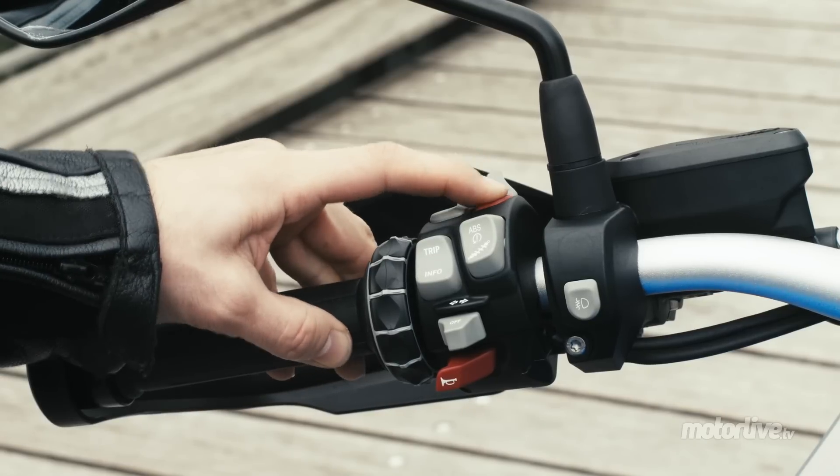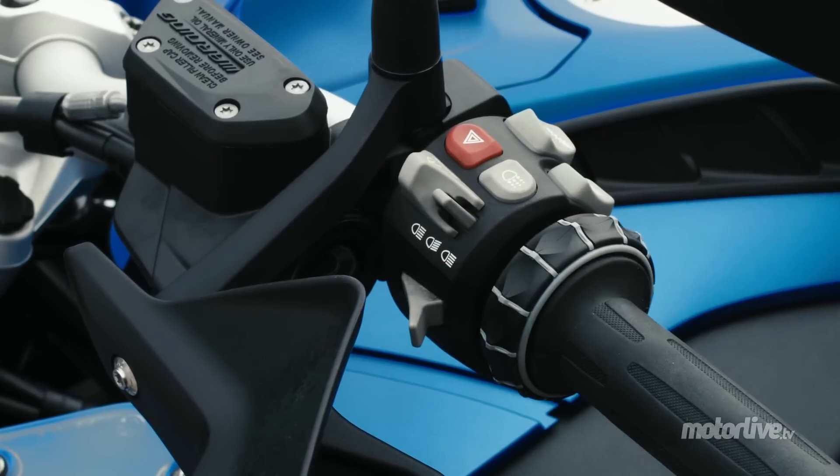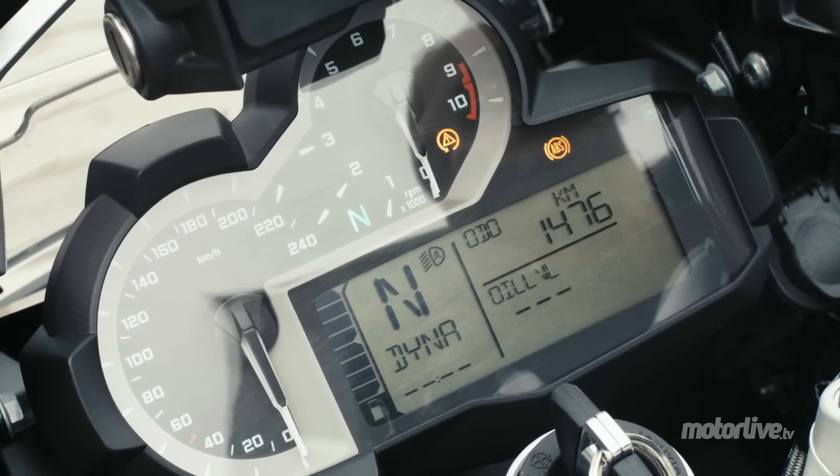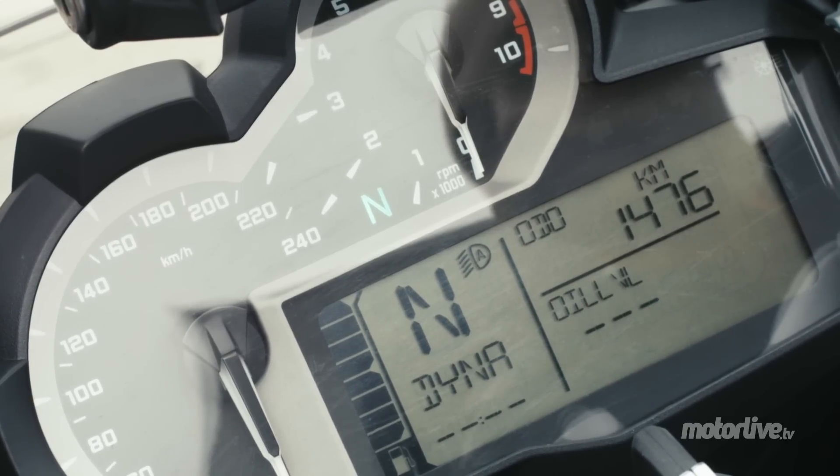Cruise control, tyre pressure monitoring, and heated grips are also available as options. Everything is displayed on the digital onboard computer. Speed and rev counter feature a superb needle dial — less quick to read but precise.